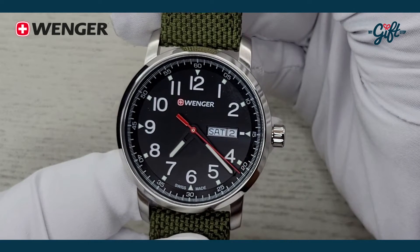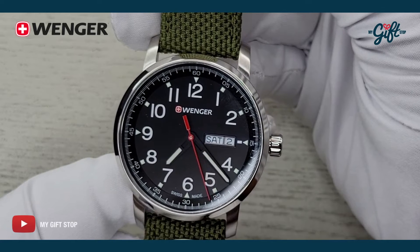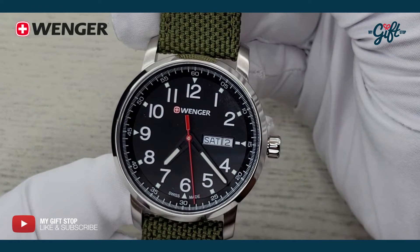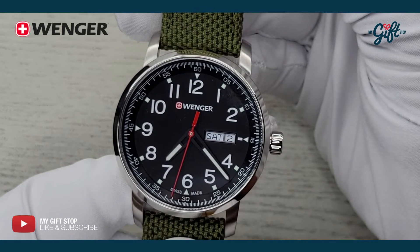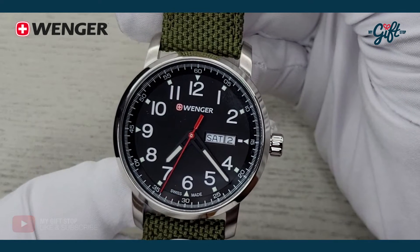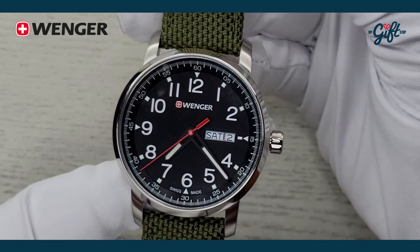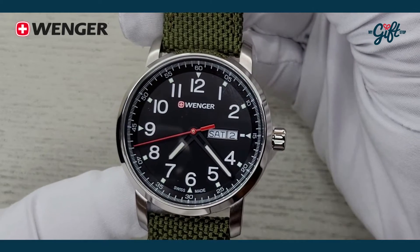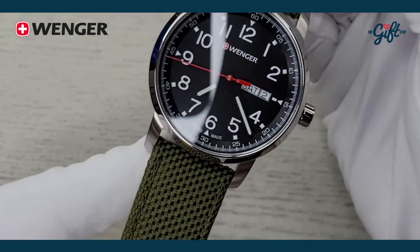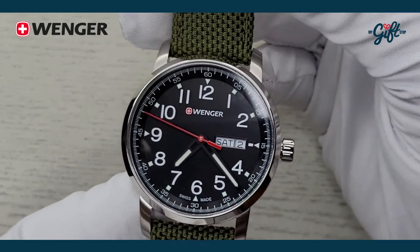Now with all Wenger watches, this is Swiss made. It features a Swiss made Ronda 517 quartz movement, and this is water resistant to 100 meters. So all in all, this is such a great everyday timepiece. And like I said before, I love this green — it really accentuates it.